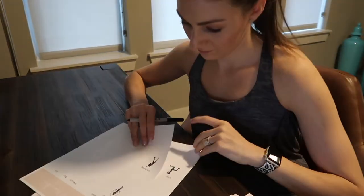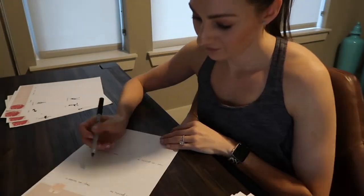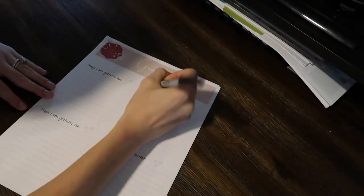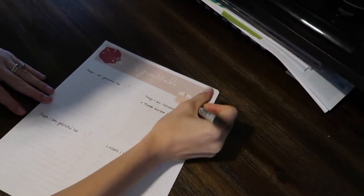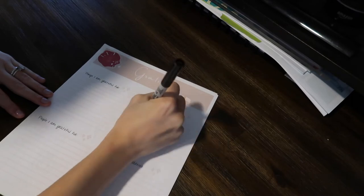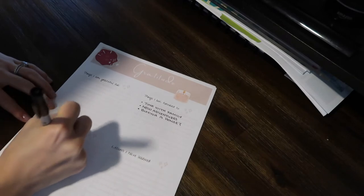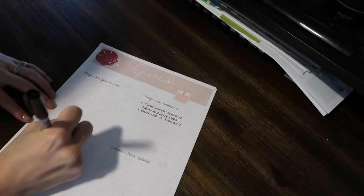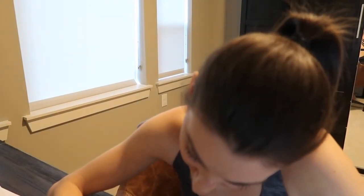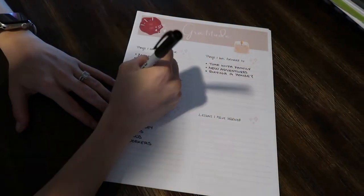She has even more workout printables — including a progress tracker so you can measure your body and the changes. And this part I'm so excited about: she has a gratitude sheet. When you think about self-care, you sometimes forget about your emotional well-being, and you often think you need a journal to write lengthy paragraphs to get the benefit of journaling. But I love the prompts she has here — it doesn't take a lot to reflect on the positives. She has sections for what you're grateful for, things you're looking forward to, lessons you've learned, and more.